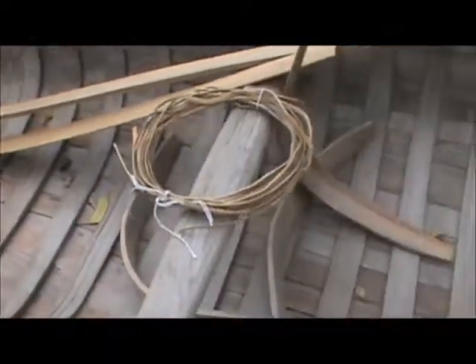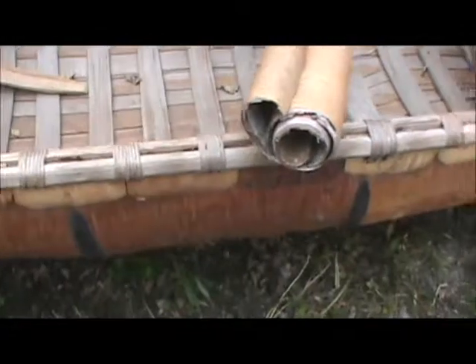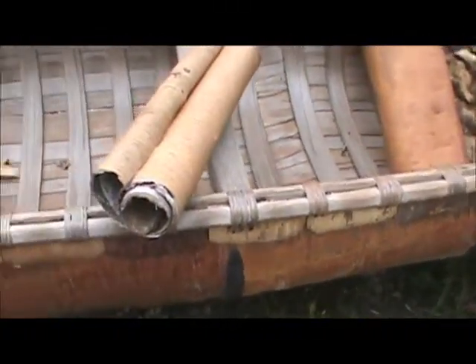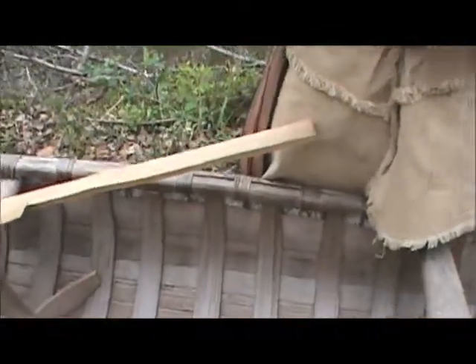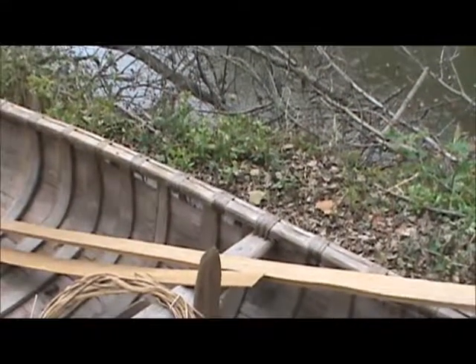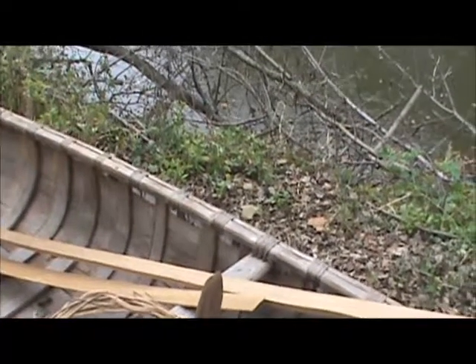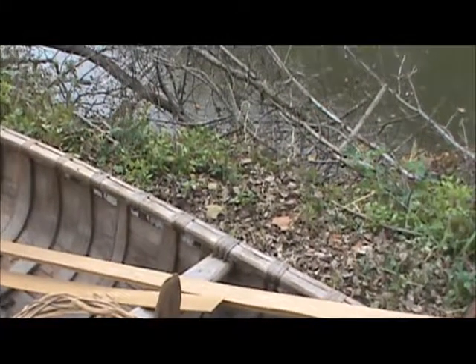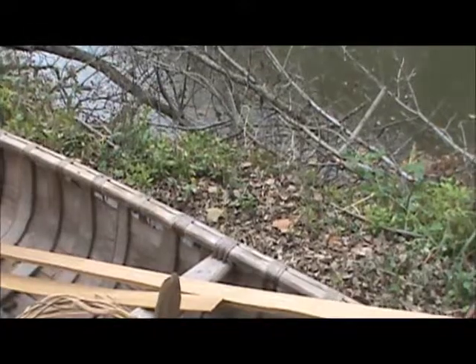And then on the outside, where you see black lines, that's where two pieces of bark are coming together. They take the sap out of a pine tree and mix it with charcoal out of their fire, and they make a pitch or a tar — and that's what they treat the seams with.